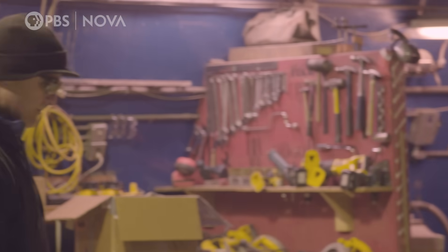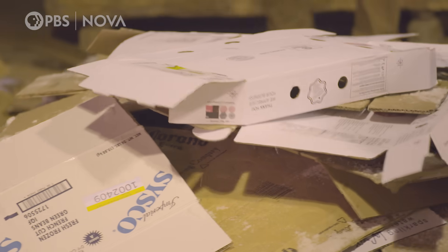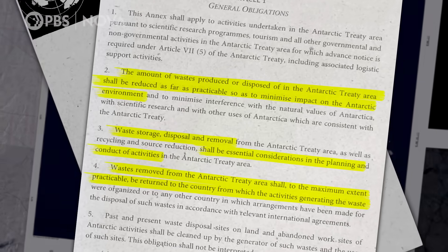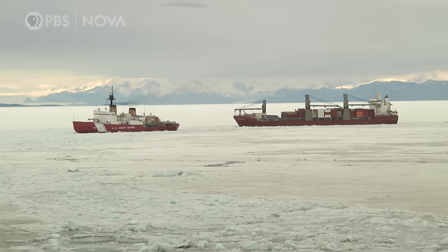Oh yeah. New Zealand doesn't want it. And because of the treaty, it all has to leave the continent. That treaty is the Antarctic Treaty — an international agreement established to protect the continent. We no longer burn, bury, or dump waste in Antarctica. We get an annual supply vessel that comes in February, and we put a year's worth of trash on it — 400 shipping containers worth of garbage leave the station at one time.